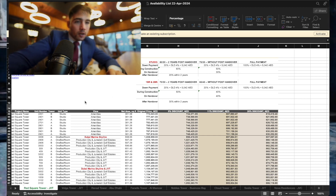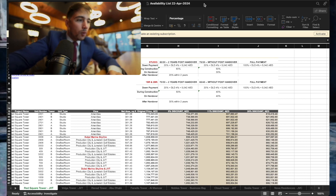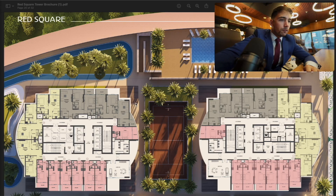You can also see that if you pay the full amount upfront, you receive a 20% discount. The floor plans include studio apartments, one-bedroom, and two-bedroom apartments.